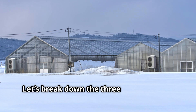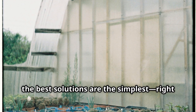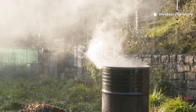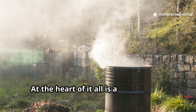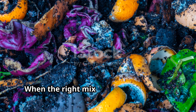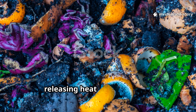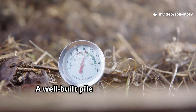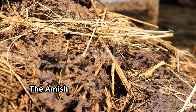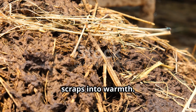Let's break down the three key elements. The best solutions are often the simplest, right under our noses all along. At the heart of it all is a hot compost pile — a biological engine built to generate serious heat. When the right mix of organic materials comes together, bacteria and fungi break it down, releasing heat in the process. A well-built pile can reach 60 to 70 degrees Celsius, hot enough to warm a greenhouse. The Amish see compost not as waste but as fuel, a living furnace that turns scraps into warmth.